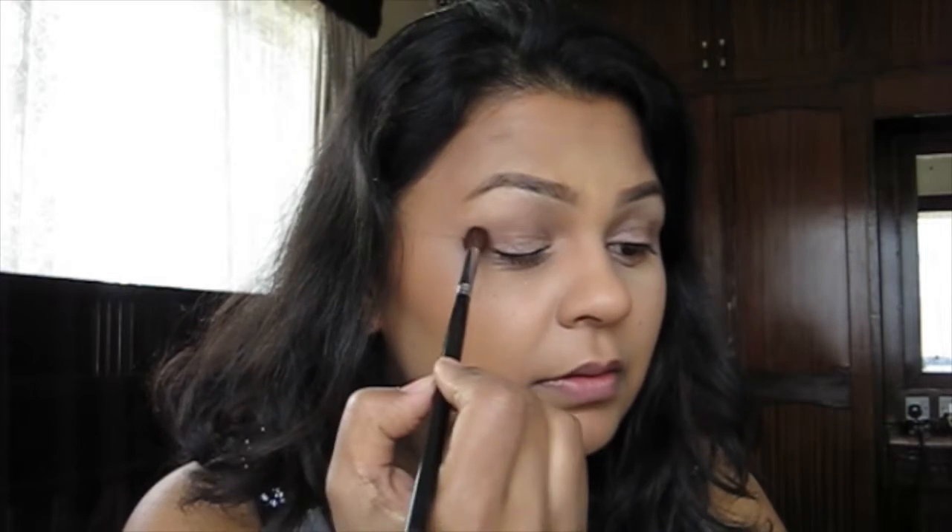I'm starting with this brown in the crease - this is Inglot eyeshadow in shade 327. I'm taking that on a blending brush, just a little amount, applying it in the crease and winging it out at the end. I'm then taking another fluffy blending brush - the Real Techniques Base Shadow Brush from the NYX Pick Set - and applying the same eyeshadow on the bottom lash line.